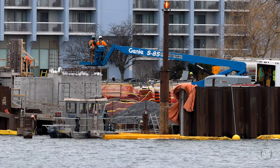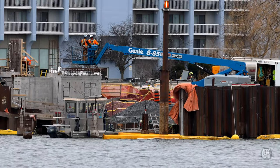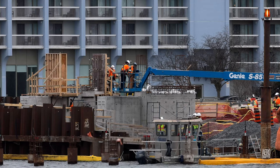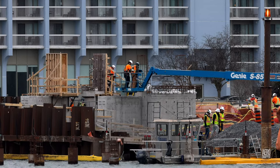Work was also beginning to place the forms that will contain concrete around the towers on the ramp, and the keen-eyed amongst you will notice a dive tender floating around in the foreground.